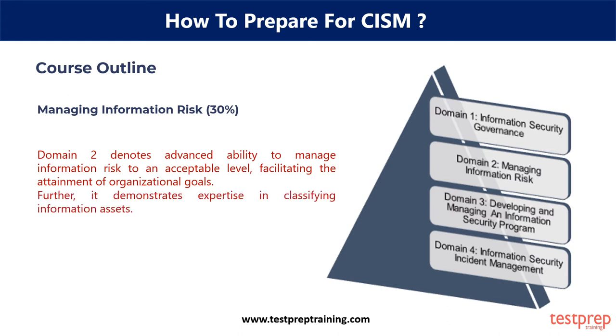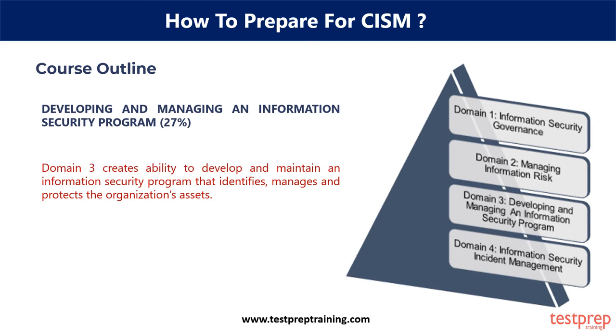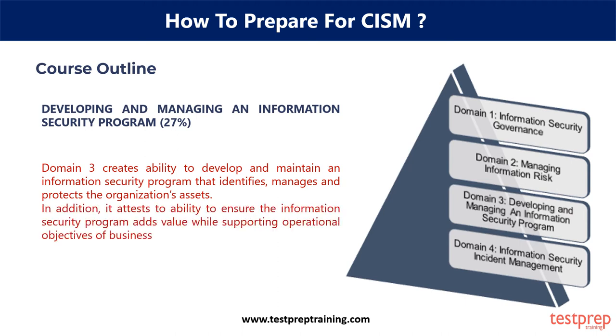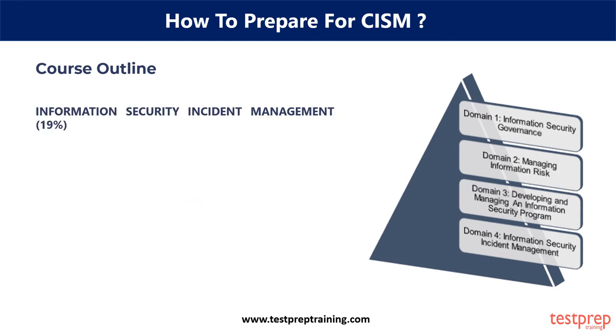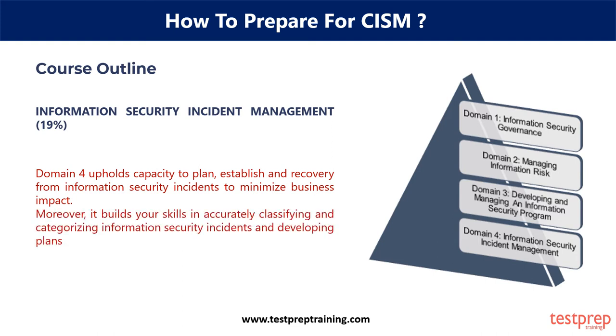Further, it demonstrates expertise in classifying information assets, developing and managing an information security program — 27%. Domain 3 creates the ability to develop and maintain an information security program that identifies, manages, and protects the organization's assets. In addition, it attests to the ability to ensure the information security program adds value while supporting operational objectives of business. Information Security Incident Management, 19%. Domain 4 upholds the capacity to plan, establish, and recover from information security incidents to minimize business impact. Moreover, it builds your skills in accurately classifying and categorizing information security incidents and developing plans.